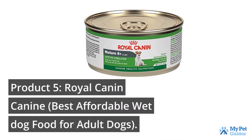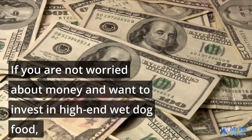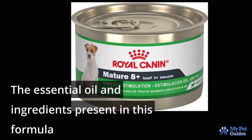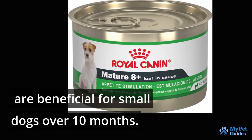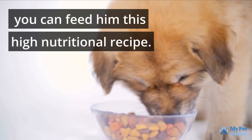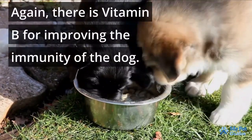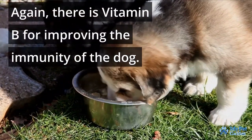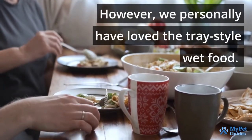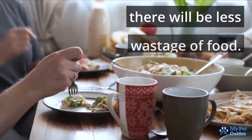If you are not worried about money and want to invest in high-end wet dog food, the best option is Royal Canin Canine. The quality of this recipe is simply amazing. The essential oil and ingredients present in this formula are beneficial for small dogs over 10 months. Especially if your little pup has any sensitive skin issues, you can feed him this high nutritional recipe. We loved the omega-6 fatty acid in the content for improving the skin hydration of your furry friend. There is also vitamin B for improving the immunity of the dog. We loved the packaging of the canned food — you can get it in the tray and canned style. You can serve the food fresh and in accurate quantity, resulting in less wastage of food.